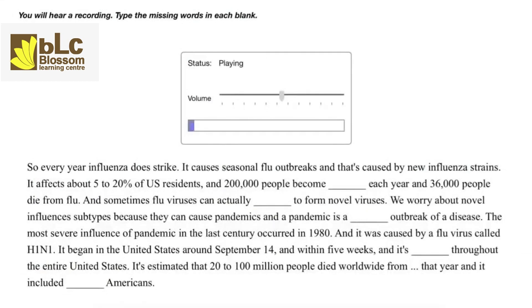Every year influenza does strike. It causes seasonal flu outbreaks caused by new influenza strains, affecting about 5 to 20 percent of U.S. residents. 200,000 people become sick each year and 36,000 people die from flu. Sometimes flu viruses can actually mutate to form novel viruses. We worry about novel influenza subtypes because they can cause pandemics — a pandemic is a global outbreak of a disease. The most severe influenza pandemic in the last century occurred in 1918, caused by a flu virus called H1N1. It began in the United States around September and within five weeks spread throughout the entire United States. It's estimated that 20 to 100 million people died worldwide, including 500,000 Americans.